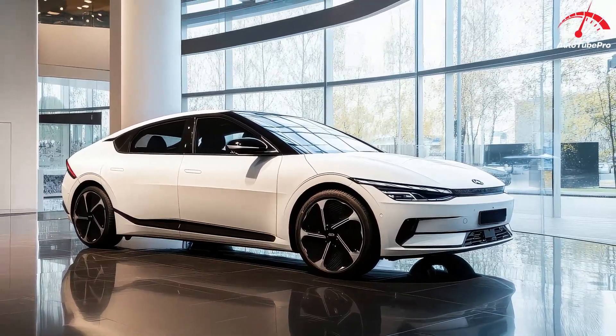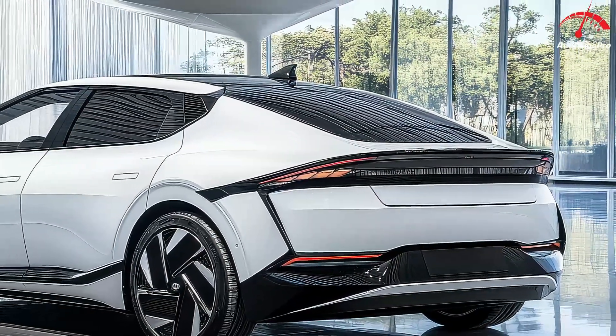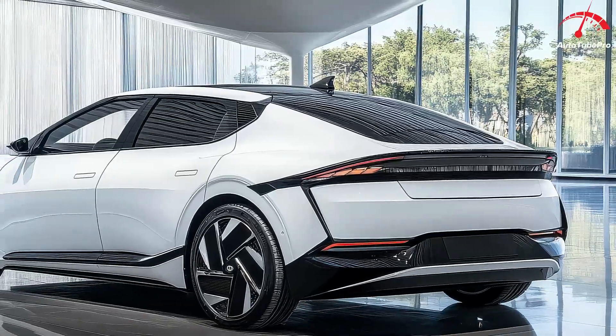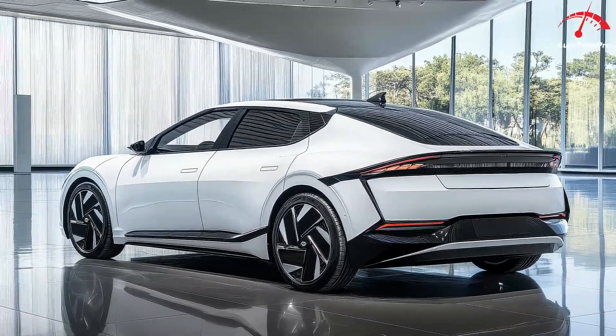Hyundai's commitment to safety is further reinforced by its industry-leading warranty plans. The Ioniq 6 comes with a 10-year, 100,000-mile powertrain warranty and complementary maintenance for three years, giving owners peace of mind and confidence in their purchase.